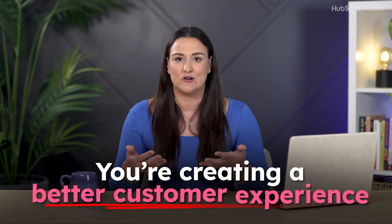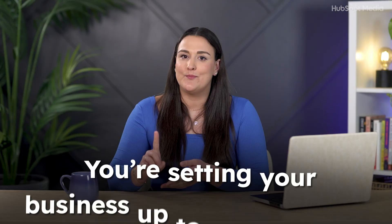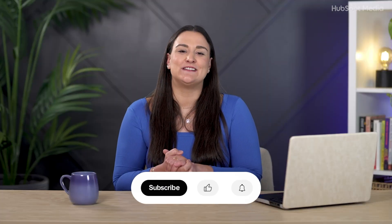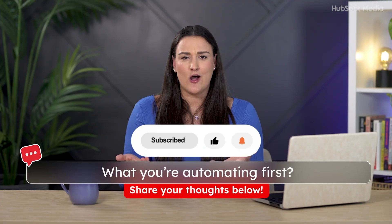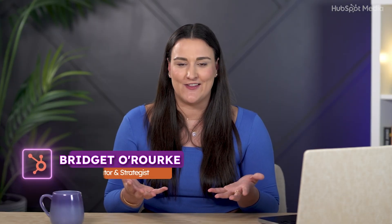Now that you've built your first automation from scratch, you've unlocked something huge. You're not just saving time — you're creating a better customer experience, showing up consistently, and setting up your business to scale. Marketing automation isn't about doing more, it's about doing less, better. If this video made automation feel easier, give it a like, hit subscribe, and let me know in the comments what you're automating first. Thanks so much for sticking with me — I'm Brigitte Aurora, feel free to connect with me online, and I'll see you in the next video!